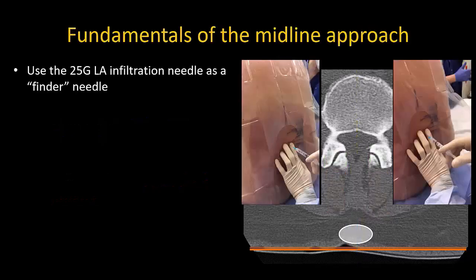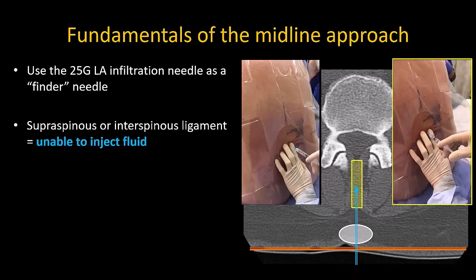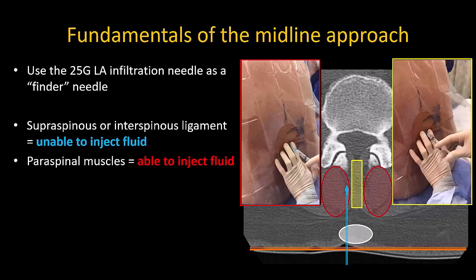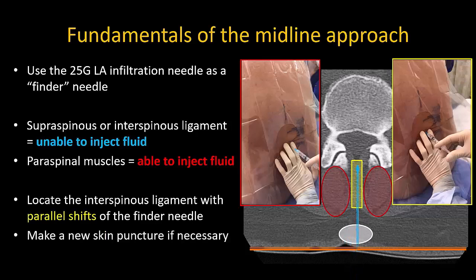Always use your local anesthetic infiltration needle as a seeker or finder needle. If you are in the midline, you will either contact bone or you will be unable to inject any fluid, as your needle tip will be in the supraspinous or interspinous ligament. If you are off the midline, you will be in paraspinal muscle and you will be able to inject fluid. Make parallel shifts of the needle to locate the midline and don't hesitate to make a new skin puncture if necessary.